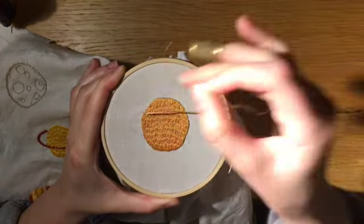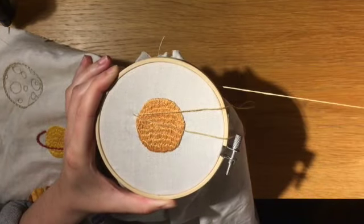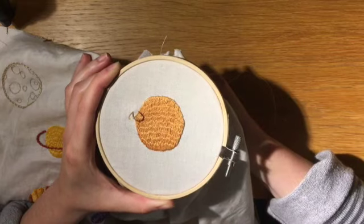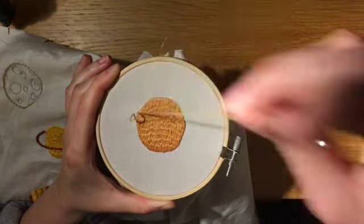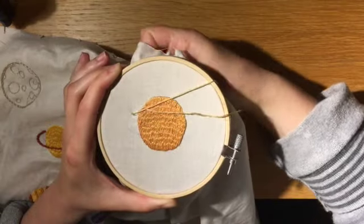Since planetary rings exist in our own system, it's reasonable to assume that some exoplanets will also have rings. Theoretically, we would detect these rings using the transit method. The rings would only partially block the star's light, so the transit curve would look unusual.